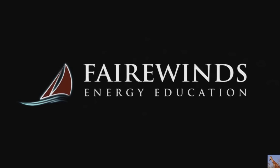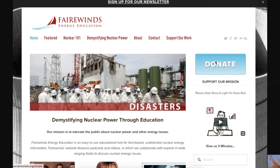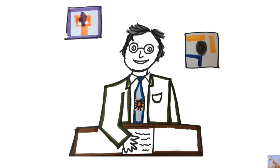I'd like to close by thanking you, our viewers and our listeners, for your incredible support and emails this year. If you can, we'd sure appreciate a year-end donation so we can continue this effort into 2016. I'm Arne Gunderson. We'll keep you informed.